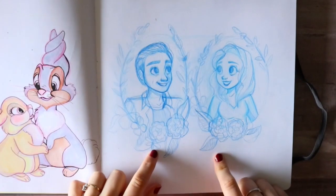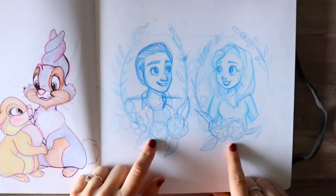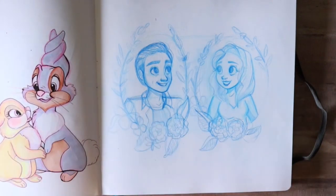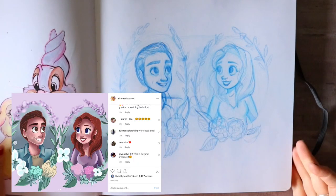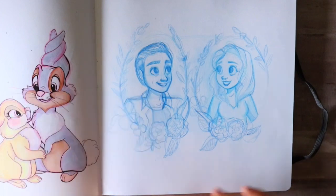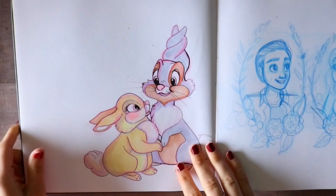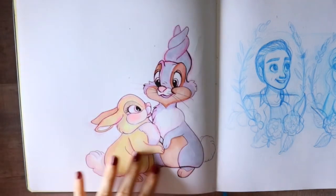This is actually really fun because this turned out to be mine and Stephen's wedding invitation. I took a picture of it on my iPad and digitally colored it, so this really did turn out awesome — I'm very proud of that one. And then of course we've got Dumper Miss Bunny.